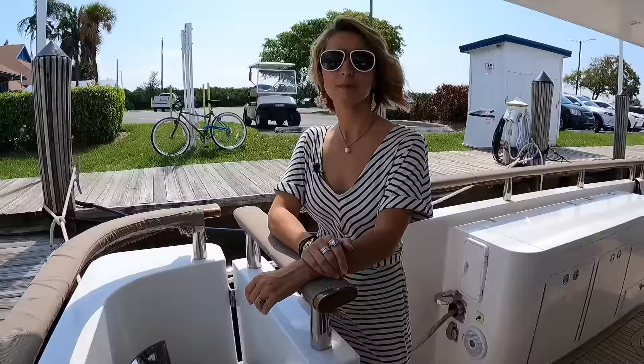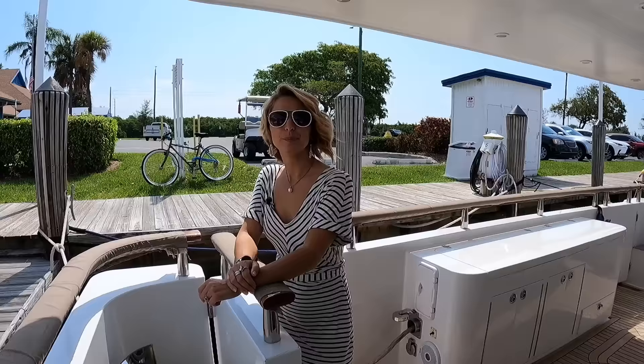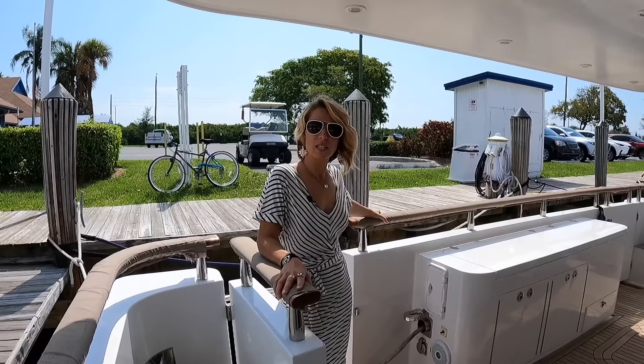On top of all that, for a 65-footer, when I'm standing here on the rail, the bulwarks are really tall. The bulwarks feel like you're on a super yacht — really tall, kind of massive and beefy. It's actually steel construction, this boat — not a fiberglass boat. It is a heavy-duty full blown displacement yacht.